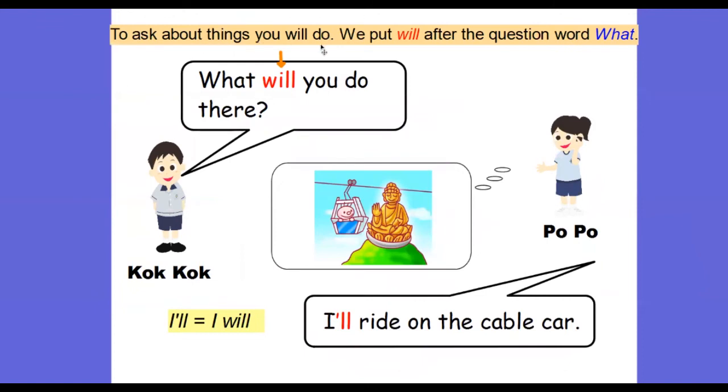To ask about things that you will do, we don't use 'where' as the question word. Instead, we use 'what'. Since Popo will go to Lantau Island this Saturday, the activities she's planning to do have not yet happened, so we use future tense again. Coco asks: 'What will you do there?' Popo answers: 'I'll ride on the cable car.' Again, we are using 'will' here to talk about future tense.